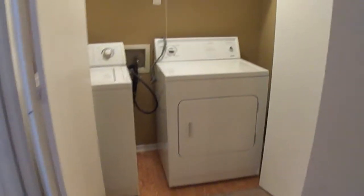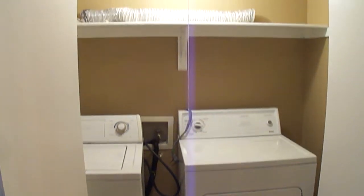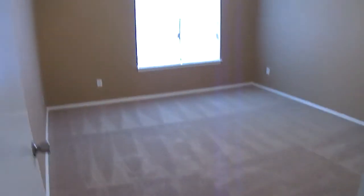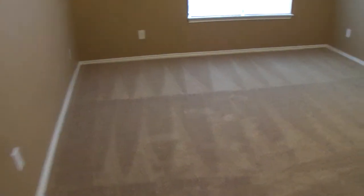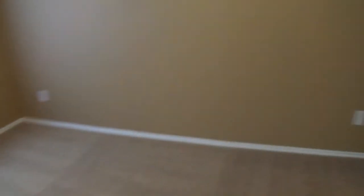Over here you have the washer and dryer, the laundry room, and then you have the one-bedroom, which is also a pretty good size. It opens up to the walk-in closet, which is not a bad size walk-in closet.